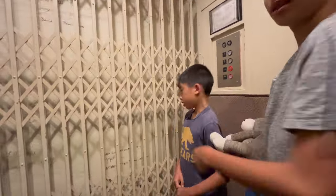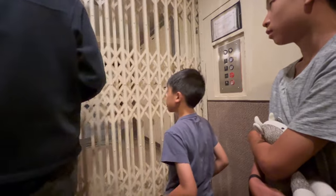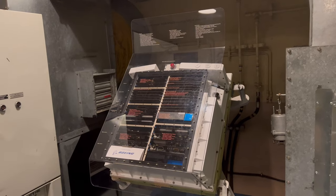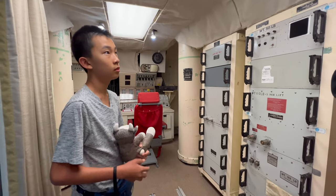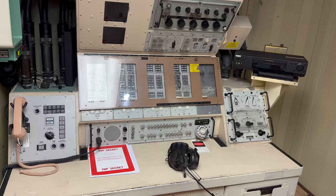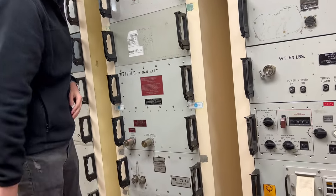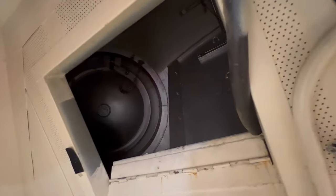This elevator is taking us 60 feet below ground to the control center. The tour guide is opening the 15-ton door. This machine has less computing power than this key fob. The two men in this room are responsible for launching the missile if the code they get from the president matches the code in this red box. Here's the escape hatch in case the elevator gets destroyed by the enemy missile.